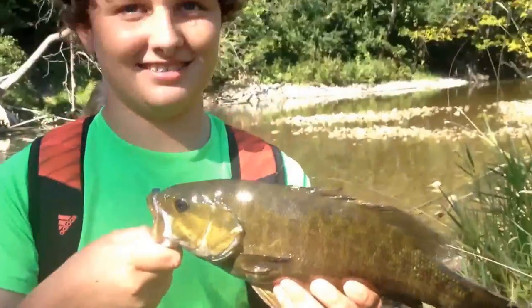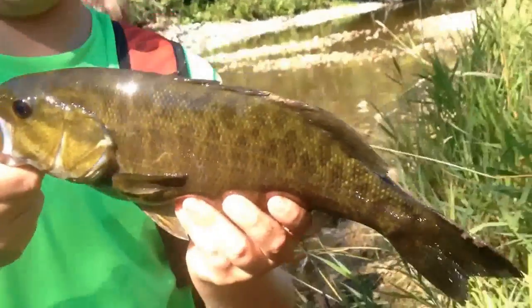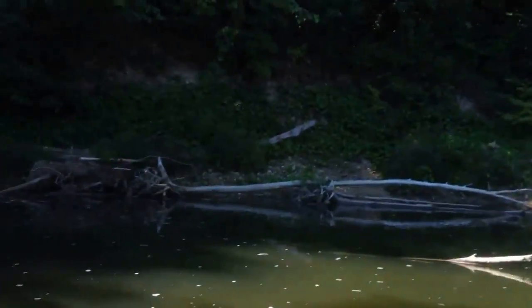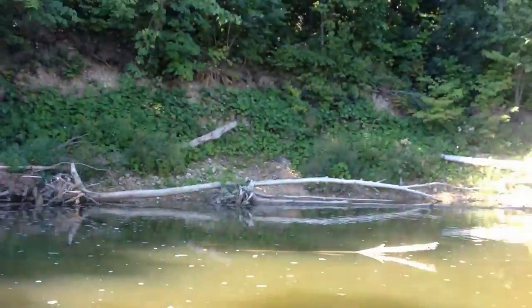Wilson just caught a really nice one in this hole right here. Look at that. We'll get the release for him. There he goes. And we'll be back with another fish.